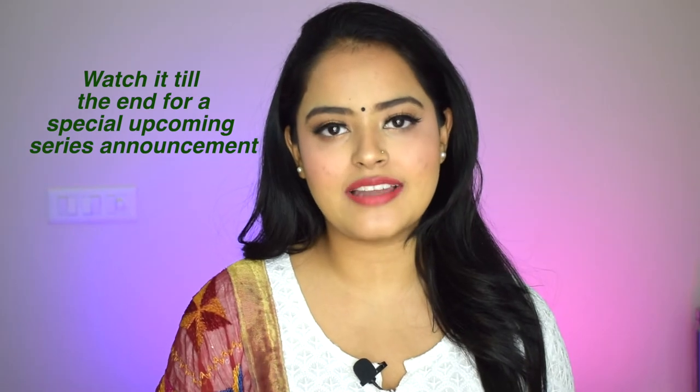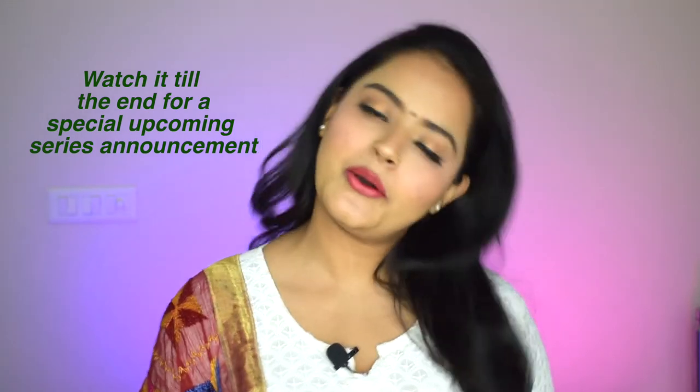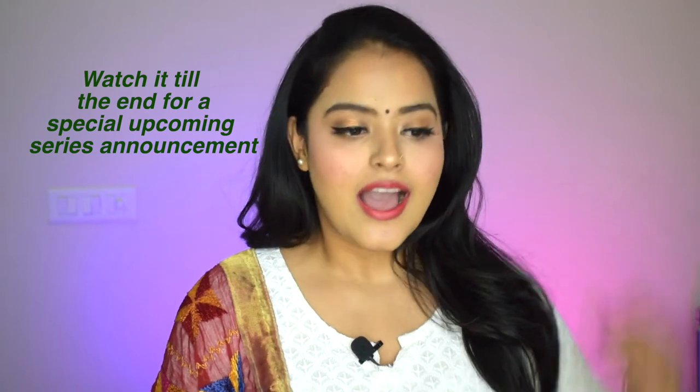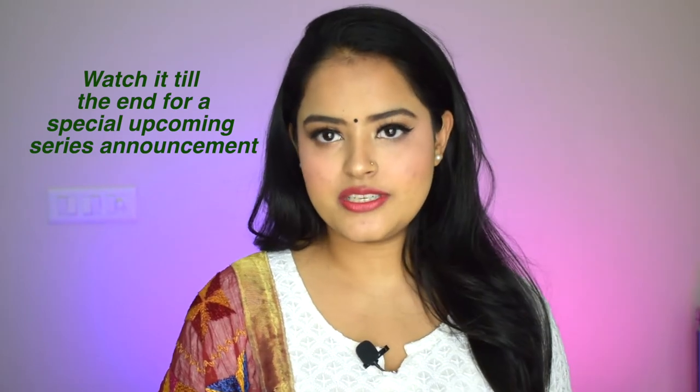Hi guys, welcome back to my channel and welcome back to yet another video. I hope you all are doing fine. I'm here with a festive makeup look and it turned out very very pretty — exactly as I was planning it to. Beautiful bronzy eyes, red lips, perfect to go with any Indian attire, and with Navratri and festivals coming ahead, this will be the perfect look to pair with any of your Indian outfits.